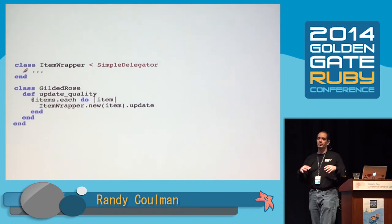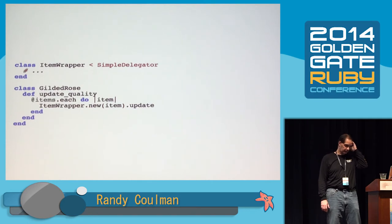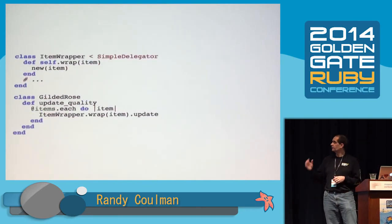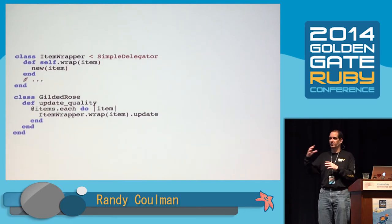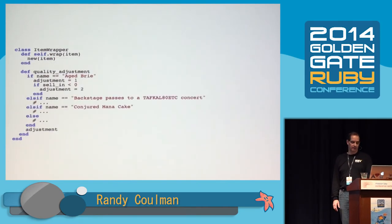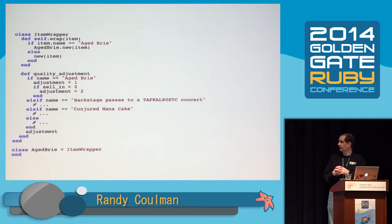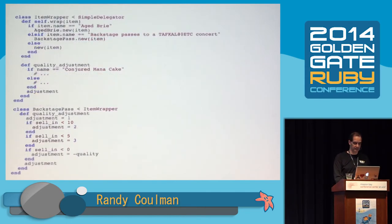We have our ItemWrappers, and what we want to do is make subclasses of ItemWrapper and push behavior down to those subclasses — the AgedBrie behavior goes to an AgedBrie subclass, and so on. In order to do that, we need to create the right kind of subclass from an item. So we introduce a factory method to ItemWrapper called wrap — a class method that right now just delegates to new. Then we're calling wrap instead of new down below. We introduce an AgedBrie subclass — the factory says if item name is AgedBrie, make an AgedBrie, otherwise make a regular item. AgedBrie inherits from ItemWrapper. We can push the AgedBrie case of quality_adjustment down to that subclass. Then we do the same for BackstagePasses and ConjuredManaCakes.